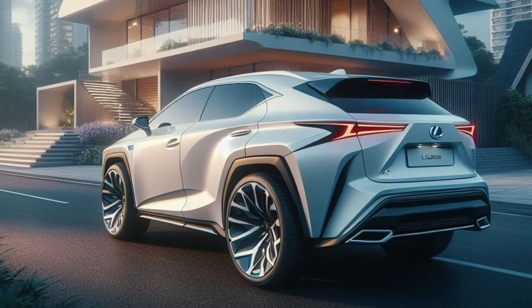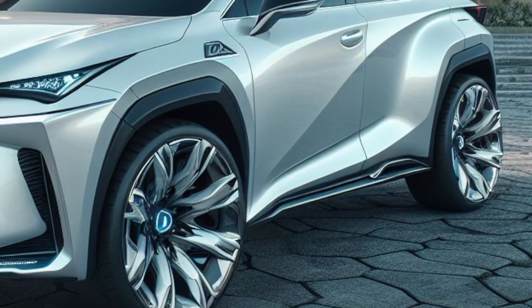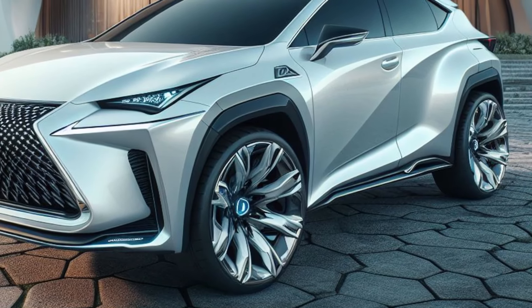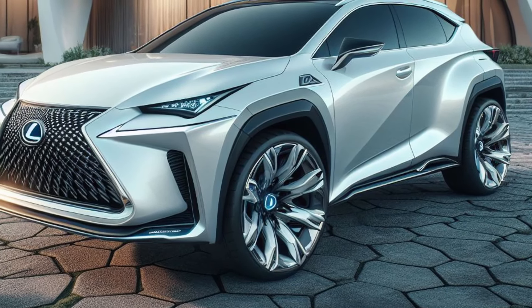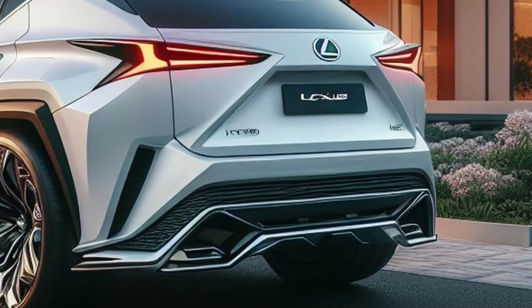Automatic deployable side steps with illuminated Lexus logos emerge silently as you approach the vehicle. The rear of the Lunar Luster is a masterpiece of design that emphasizes width and stability. Full-width LED taillights connected by a slender light bar pulsate with a soft blue glow, mirroring the front emblem.